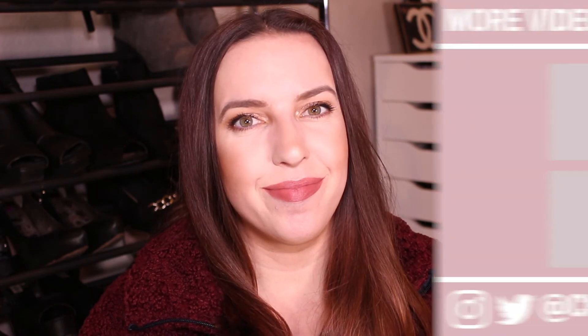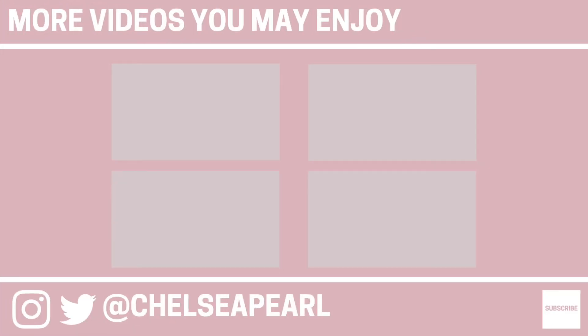All right, friends, that is a wrap for my recent empties — everything I've used up for my body and hair. If you'd like to get more information on anything I mentioned today, all the links will be down in the description box below. If you have any questions or video requests, please leave me a comment. Thank you again for watching. Please hit the video with a thumbs up if you liked it, subscribe down below, and I'll see you very soon in the next one. Bye!